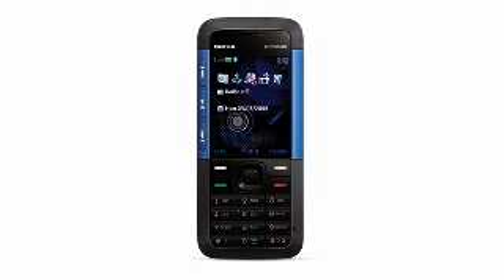This superb music phone features a thin classic design with aluminum side panels and crystal clear sound. It's the Nokia 5310 Express Music unlocked phone at four.